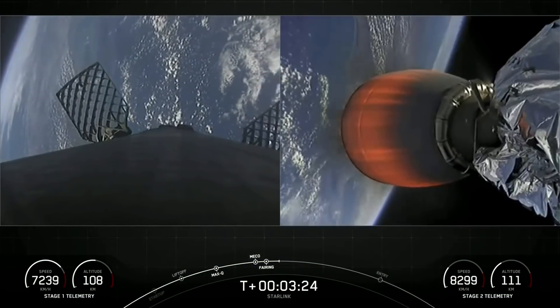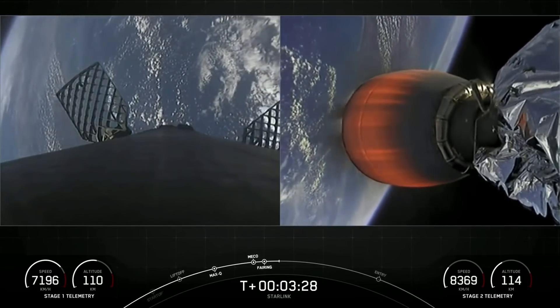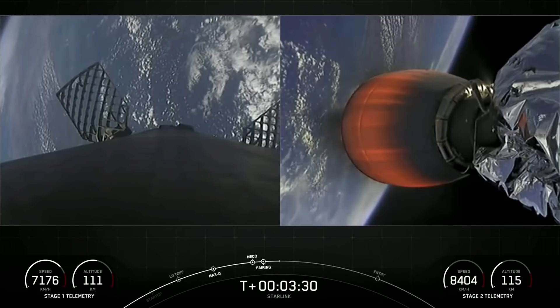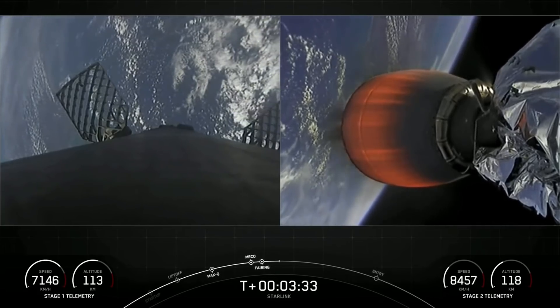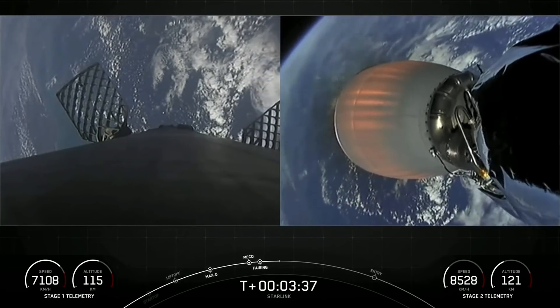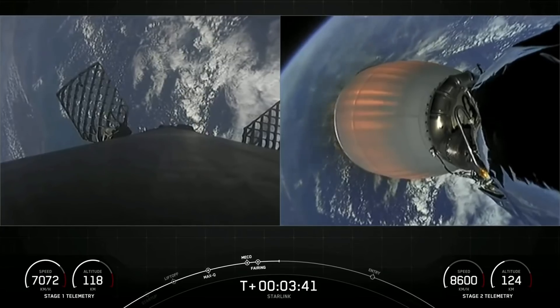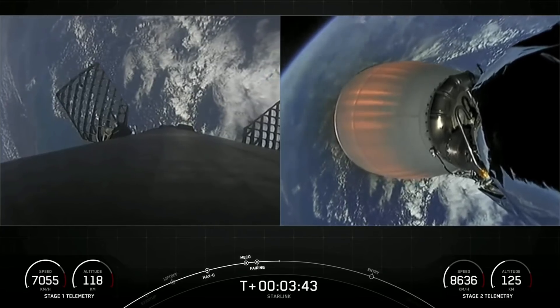As a reminder, those fairing halves — one was flying for the fourth time and the other was flying for its sixth time. On the right-hand side of your screen is a view of our single Merlin vacuum engine on the second stage. Those Starlink satellites are located on the opposite end of that engine.